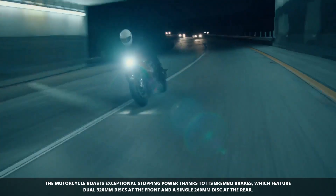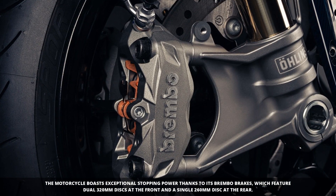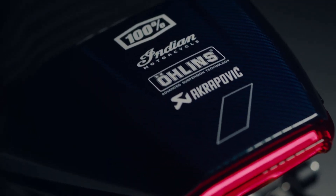Brembo brakes provide outstanding stopping power with dual 320mm discs up front and a single 260mm disc in the rear, ensuring control in any riding condition.